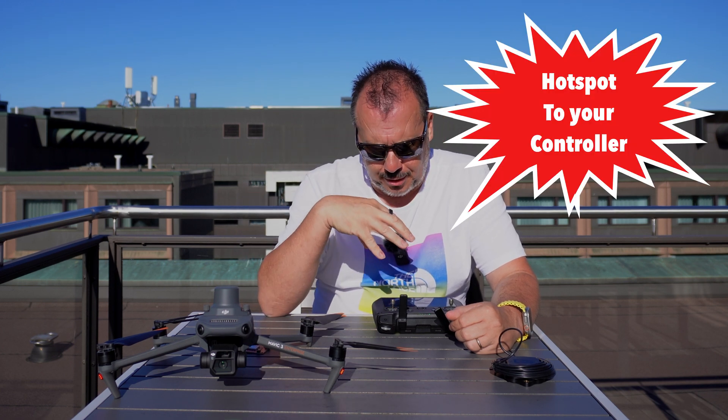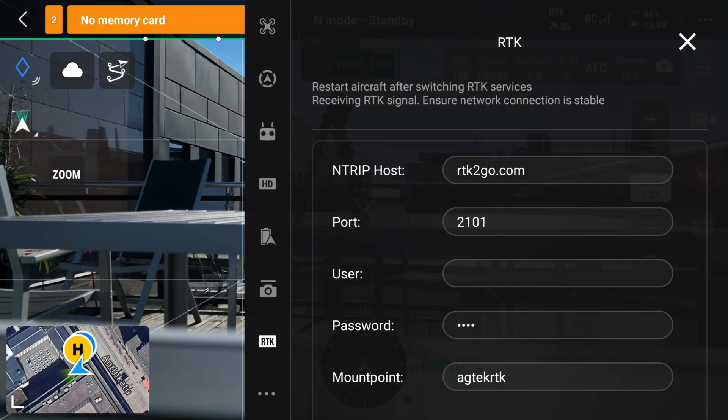I'm recording my screen, so I'm going to bring up the RTK settings. You have to input these settings into the RTK settings section. First, you put the URL of the RTK2Go.com service — you put it in the NTRIP host. We are using NTRIP, so RTK2Go.com goes into the NTRIP host field. In the port, you put 2101 — it's always 2101.